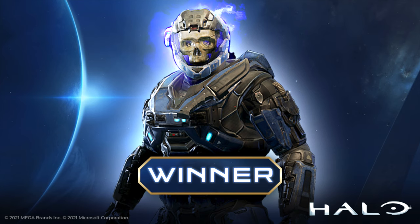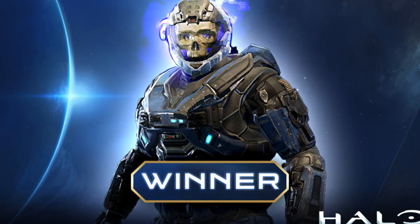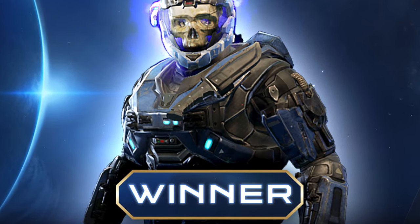I kind of thought it's a shame because this will just be one helmet. But as Mega have now demonstrated, it's quite a lot more than that. And actually, now I'm thinking — let's bring it on. I'm ready for this Haunted helmet.